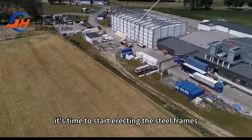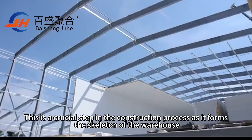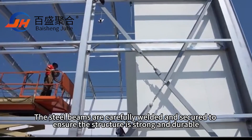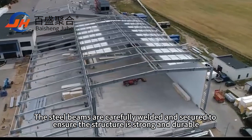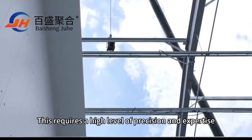it's time to start erecting the steel frames. This is a crucial step in the construction process as it forms the skeleton of the warehouse. The steel beams are carefully welded and secured to ensure the structure is strong and durable, requiring a high level of precision and expertise.